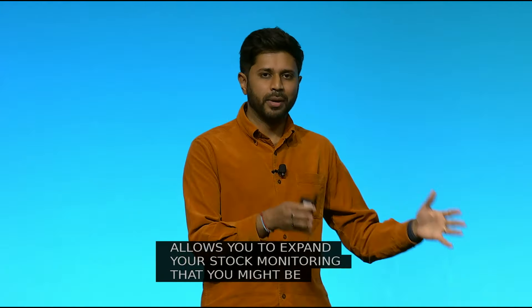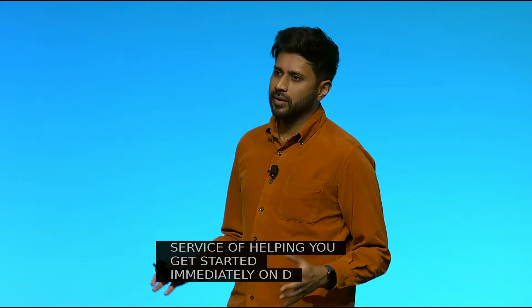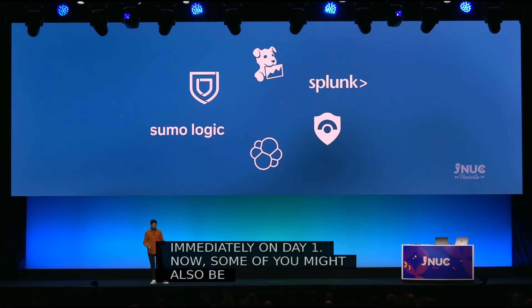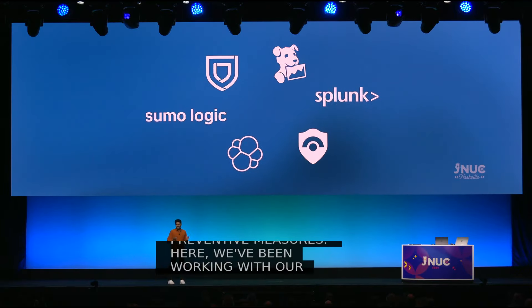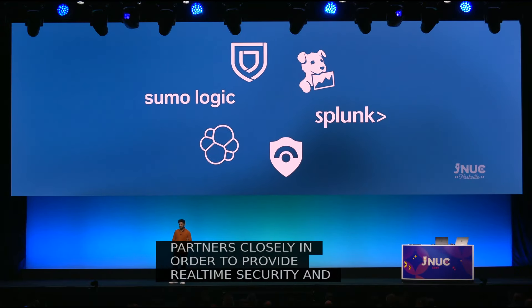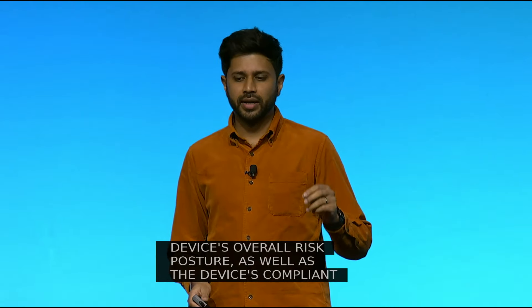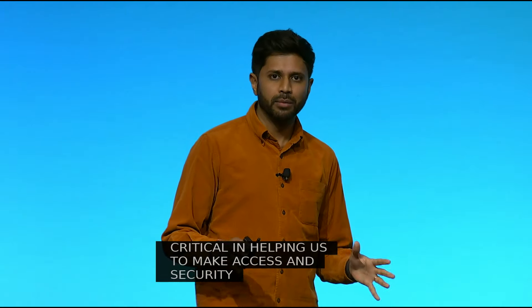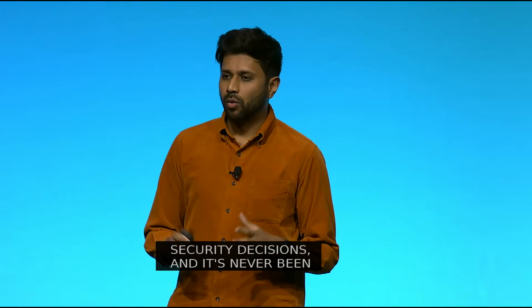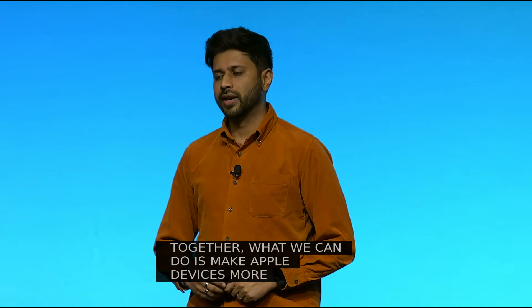All of this is in service of helping you get started immediately on day one. Some of you might also be using tools for more preventative measures. We've been working with our partners closely to provide real-time security and risk metadata about Apple devices — data such as the device's management state, overall risk posture, and compliance state. This information is critical in helping make access and security decisions, and it's never been available so completely for Apple devices before. Together, we can make Apple devices more compatible, secure, and preferred within an organization's IT stack.